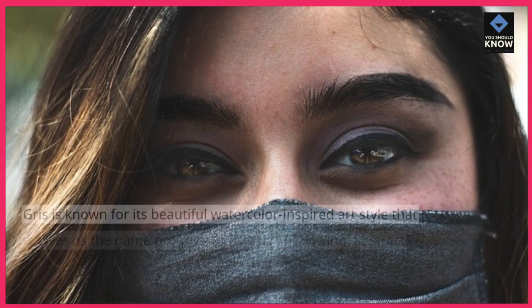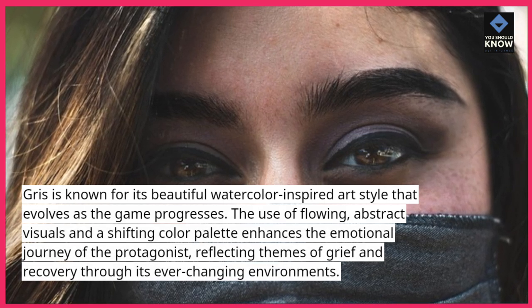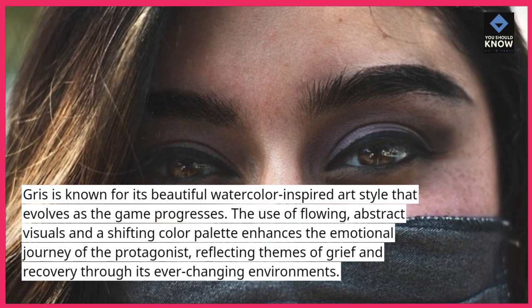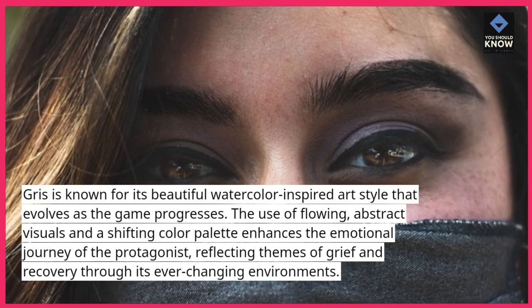Gris is known for its beautiful watercolor-inspired art style that evolves as the game progresses. The use of flowing, abstract visuals and a shifting color palette enhances the emotional journey of the protagonist, reflecting themes of grief and recovery through its ever-changing environments.